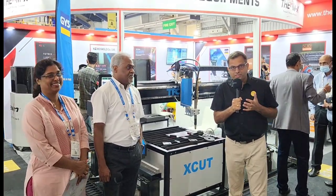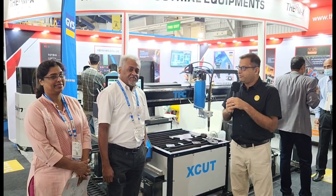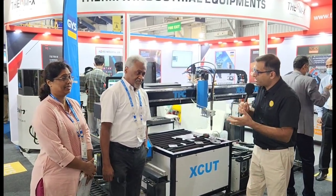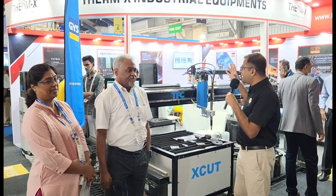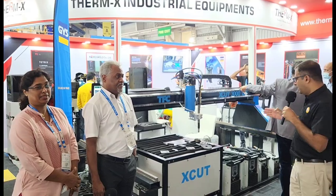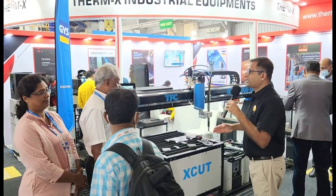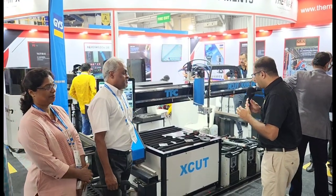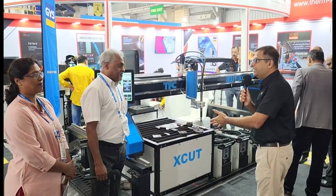We are on day 5 of Imtex 2022 exhibition. We are at Thermex Industries where we are having with us Joseph Thomas and Jisa Joseph. Both are from Thermex Industries and they are displaying a made-in-India welding CNC cutting machine. Can you tell us about this machine you have exhibited here at Imtex?